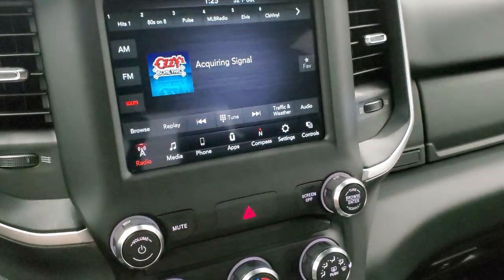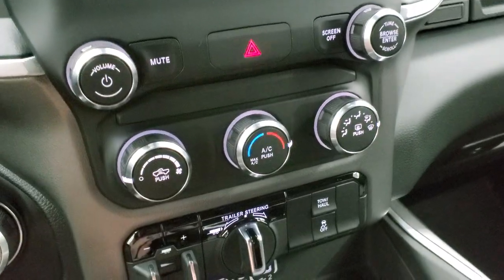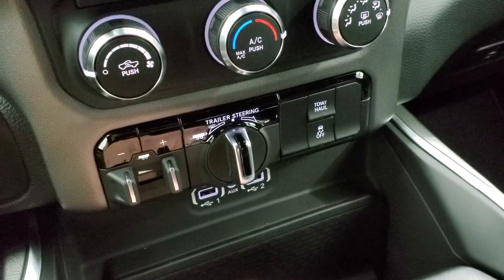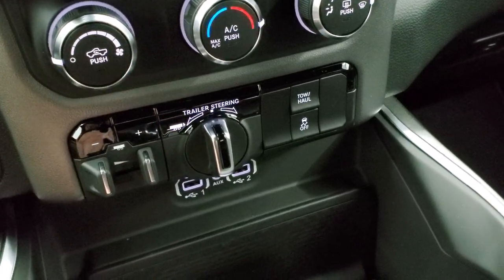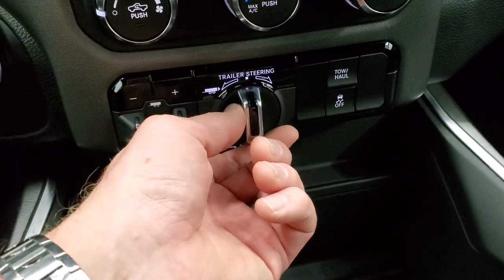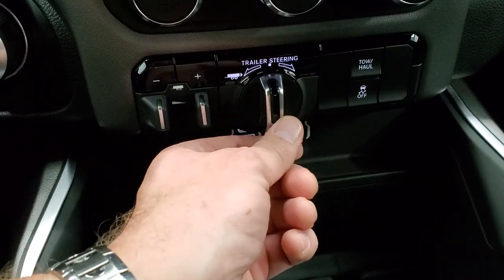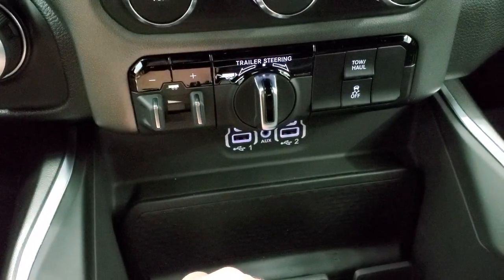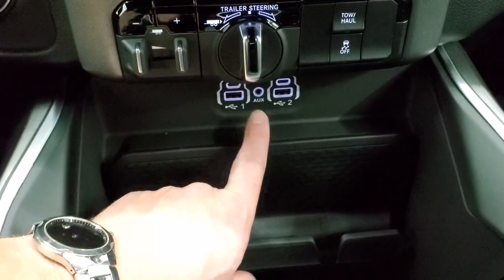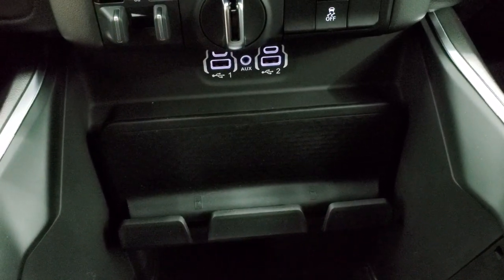You can do your climate controls up on the touchscreen or down here with the physical controls, along with your volume and tune controls. Then you have your factory brake controller and the trailer steering assist — something new for 2021. When you've got a trailer hooked up, you can use this to steer the truck or trailer wherever you want; it will automatically turn the steering wheel and get you there. You also have the tow haul stability control. Two USB ports, two USB-C ports, an AUX jack, and a cell phone holder.